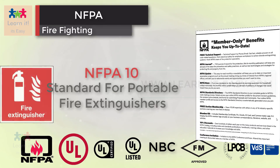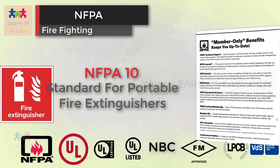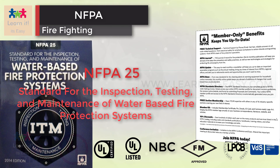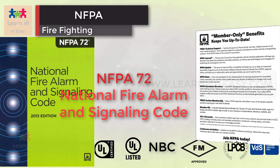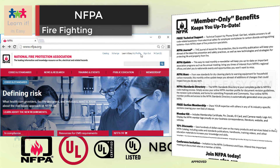For example: NFPA 10 for portable fire extinguishers, NFPA 13 for installation of sprinkler systems, NFPA 25 for inspection, testing, and maintenance of water-based fire protection systems, NFPA 72 for fire alarm and signaling code, etc. We will discuss each in detail in their respective units.